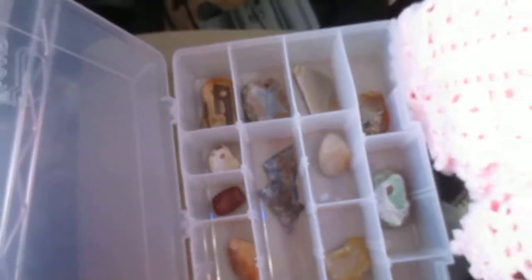So, this is the fourth box. Let's do the top first. I won't be naming any of the rocks, so if anyone has any questions, please tell me in the comments and I will try to answer them. I don't know the names of like half the rocks in my collection, but I'll try.